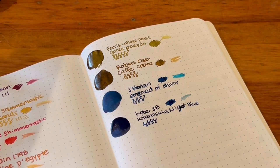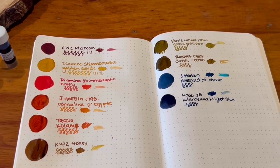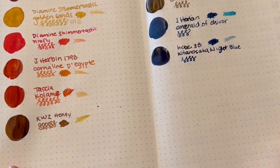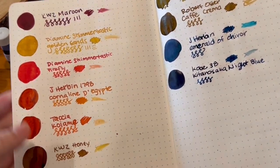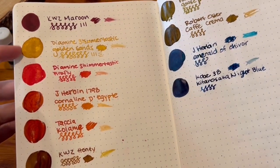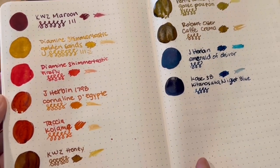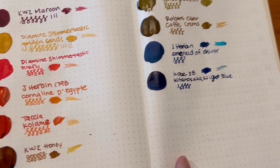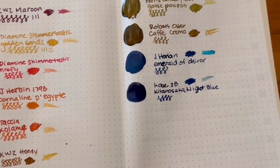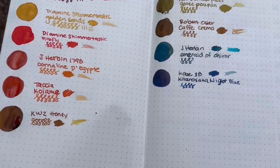So there we have them all swatched. They are beautiful. I'm very excited about these. I'm thinking I might want to ink up — you can see all the shimmer in those two so far. I'm thinking I might want to ink up Golden Sand and Cornaline d'Egypte, and definitely Goose Poupon and maybe Cafe Crema for September.